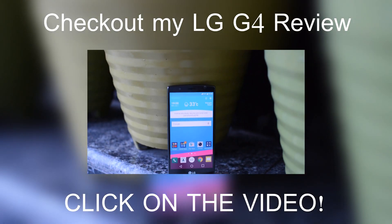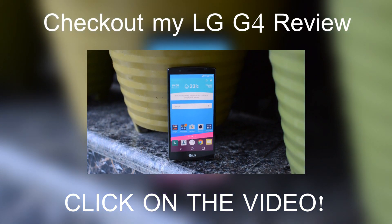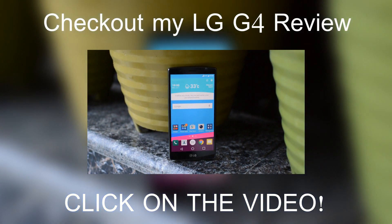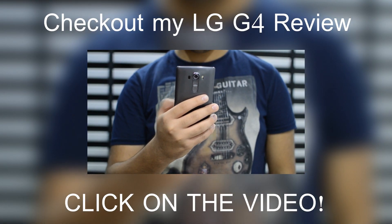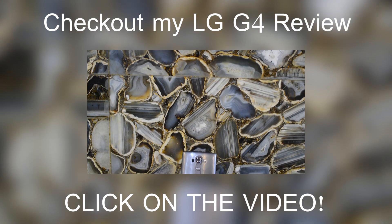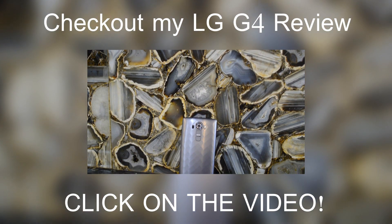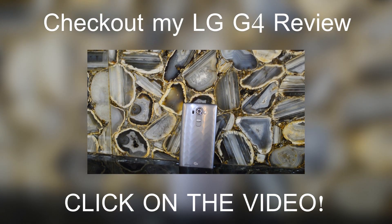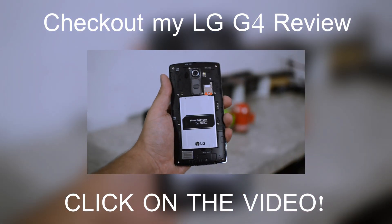The LG G4 design at the front is reminiscent of the LG G3. The G4 is easy to hold despite being a big phone, thanks to its curved design which makes it more comfortable to hold than a flat-surface phone. The LG G4 has a plastic back with a diamond pattern, but there are other options too, like the one with a leather back which looks way more premium. The back is removable so you can change it according to your taste.